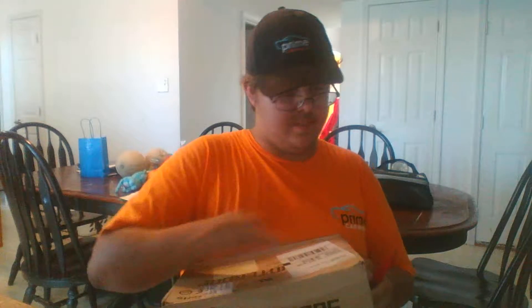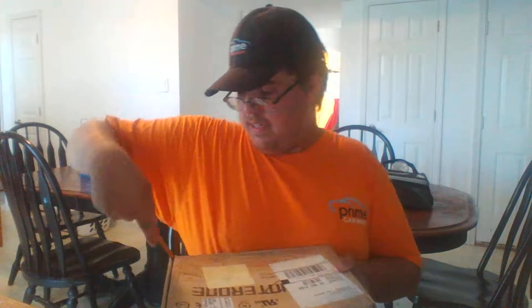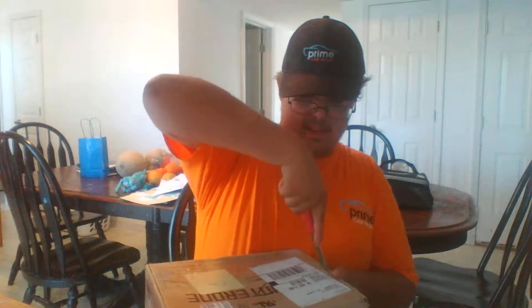What's up guys, so today I have a box and this is for me, so let's open it up and see what it is. I don't know what this is — I ordered this online.